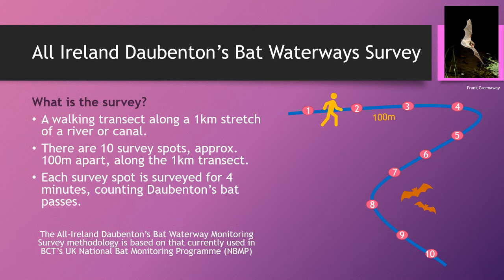Whichever way you're going, you will be asked to go down and visit your site during the daytime to map 10 new survey spots, or to actually find the previous 10 survey spots mapped by the previous survey team if you have taken on an old waterway site. The actual purpose of the survey is that in the month of August you'll go down for two nights and survey each of the 10 survey spots for four minutes each.